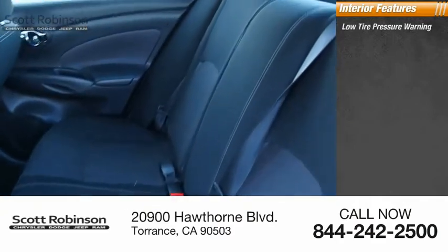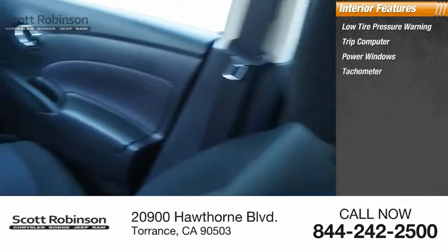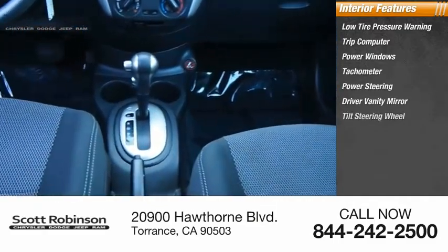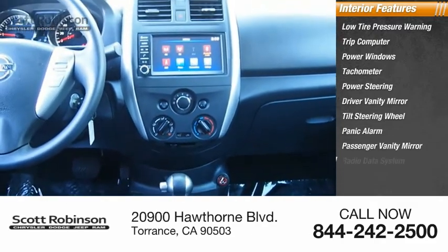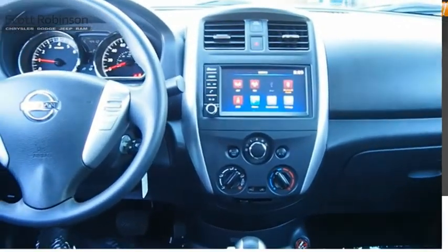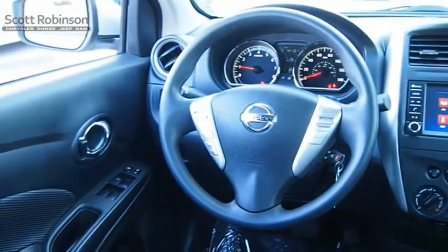Inside you'll find low tire pressure warning, trip computer, power windows, tachometer, power steering, driver vanity mirror, tilt steering wheel, panic alarm, passenger vanity mirror, and radio data system. If affordable style and reliability are what you're looking for, this vehicle couldn't be more perfect.